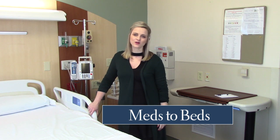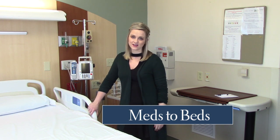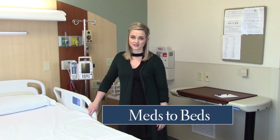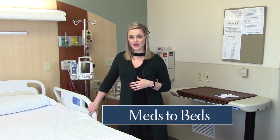My name is Carly Kozad and I am a pharmacist at Salina Regional Health Center and I work in the outpatient pharmacy. One of the new services that we're offering at Salina Regional is called Meds to Beds, and it is a service where you are able to get your medications filled at our outpatient pharmacy and then delivered to your bedside before you leave the hospital.